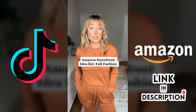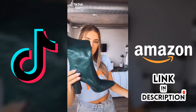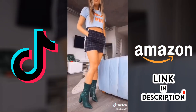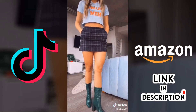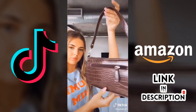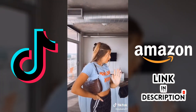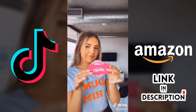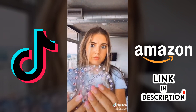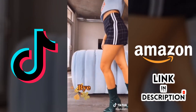Everything's in my Amazon storefront under fall fashion. First up are these beautiful emerald green boots — I will be living in these this fall, such great quality, but I do recommend sizing up when you order. Next up is this faux crocodile brown purse — she has many pockets and can hold anything you need. Next up isn't really a fall item but it's definitely something fun: this Blinger that puts rhinestones in your hair. It comes with all kinds of different rhinestones — you need it. Link in bio for everything!